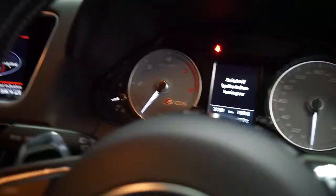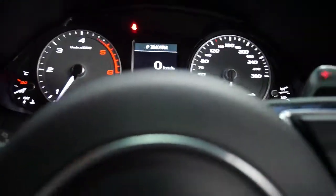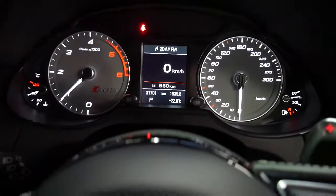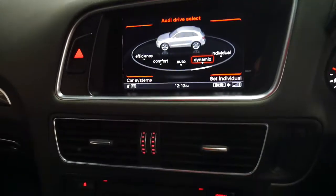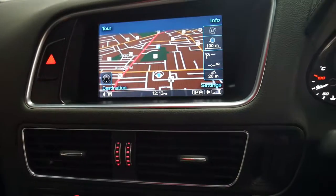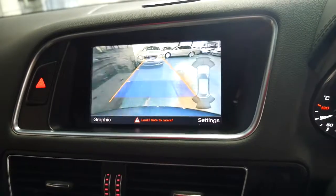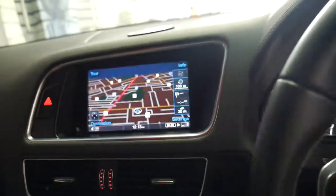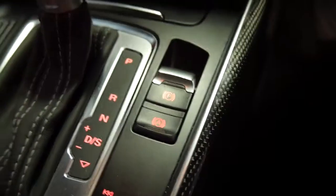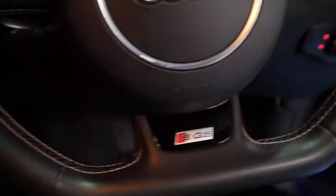I'll just start it up. Let's close the door. You won't be able to hear that real thumping exhaust at the moment because we're not moving. But you can see here you've got your navigator, your reversing camera, mirrors dip as well, and you've got this automatic handbrake on the slopes there which is great.